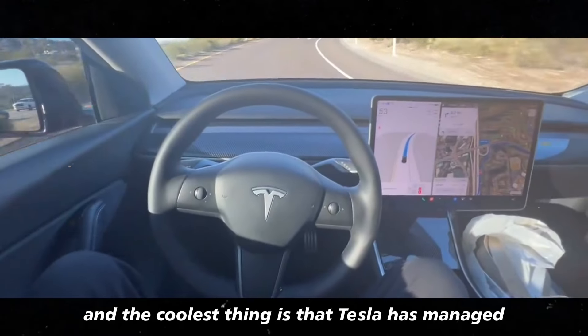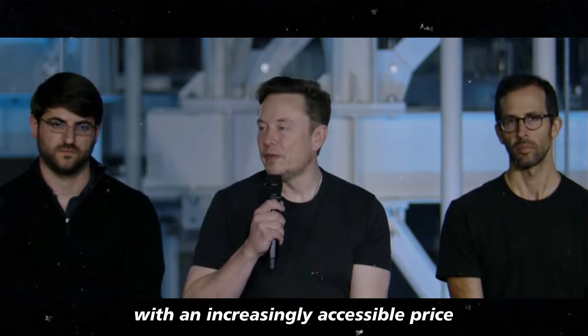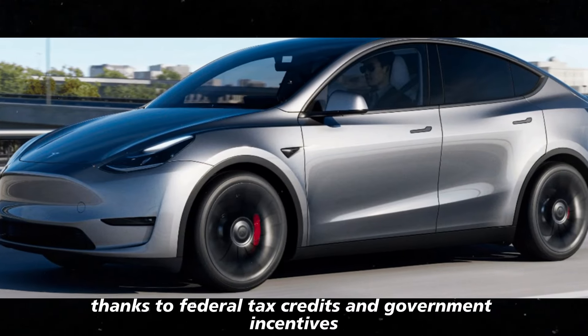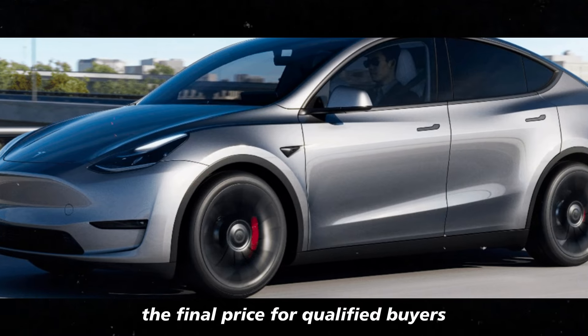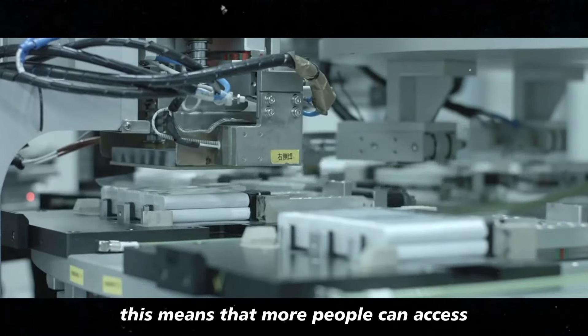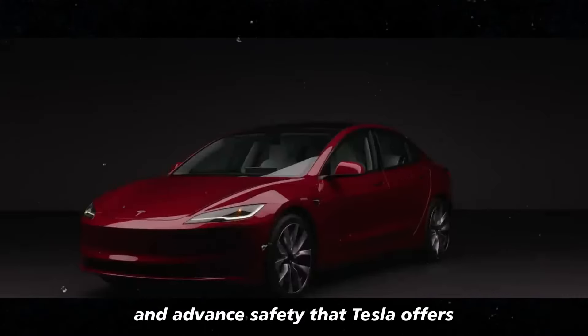Tesla has managed to combine these improvements with an increasingly accessible price. Thanks to federal tax credits and government incentives, the final price for qualified buyers can drop significantly, meaning that more people can access the cutting-edge technology and advanced safety that Tesla offers.